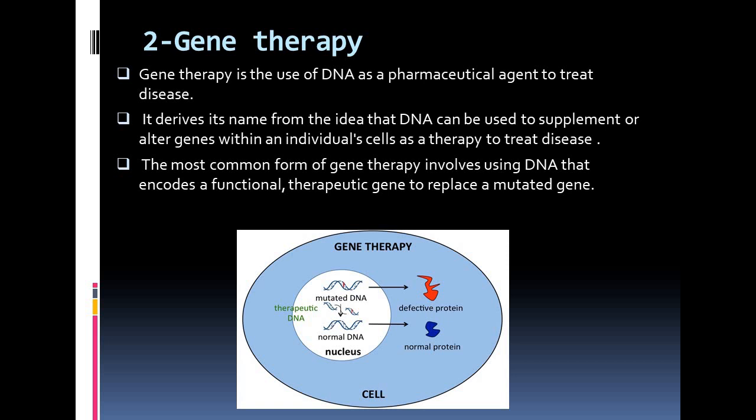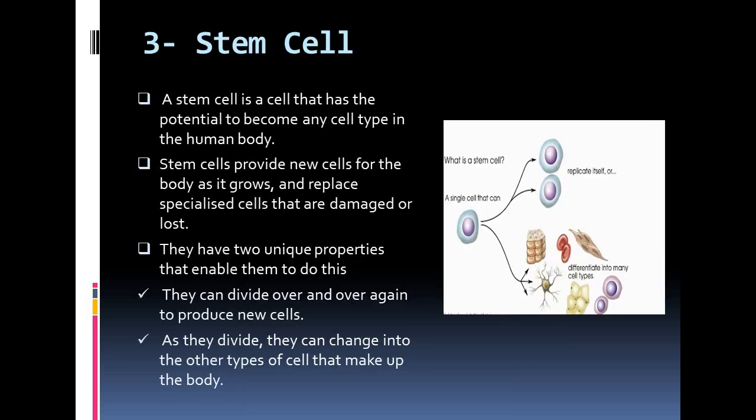In the future, these techniques may allow doctors to treat a disorder by inserting a gene into a patient's cells instead of using drugs or surgery. Now we are going to discuss about stem cells.